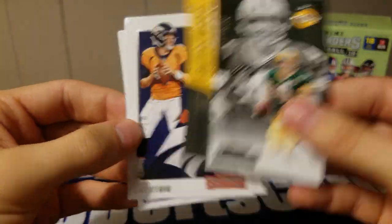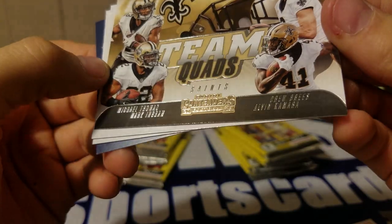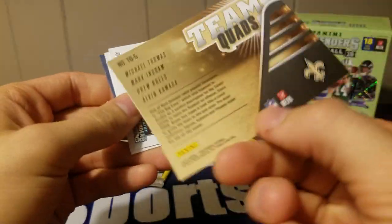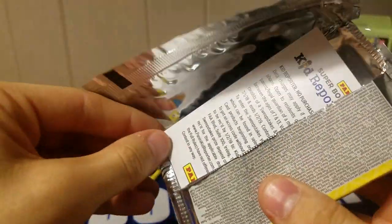Got legendary Contenders Brett, Case Keenum, and Terrell Suggs. Should only have one more auto, which is kind of bad. Richard Sherman, Demaryius Thomas, Leonard Williams. Team quads - Thomas, Ingram, Brees, and Kamara - don't know if that's numbered or not. Blake Bortles and Earl Thomas. Somebody watched The Good Place over here and now she knows Blake Bortles. Add Blake to the list of Tom Brady and Peyton Manning.